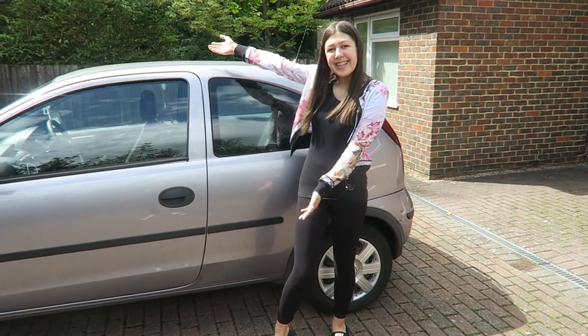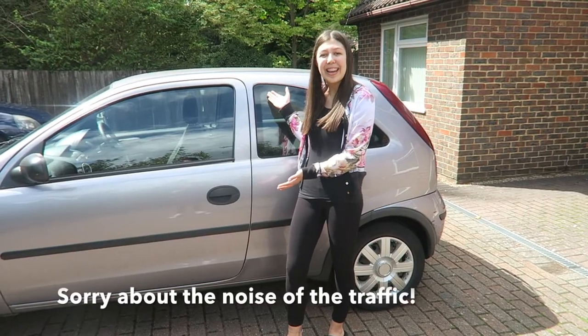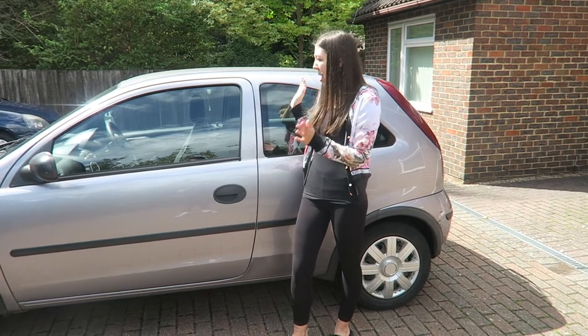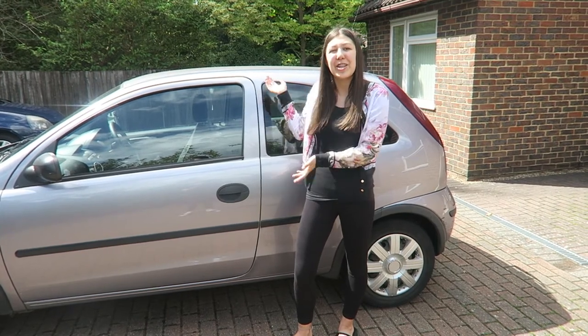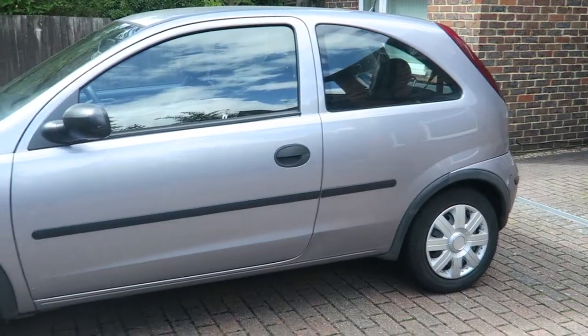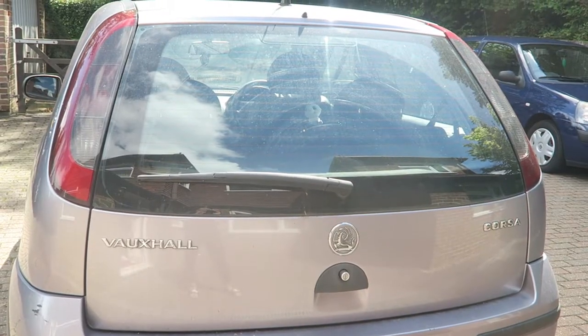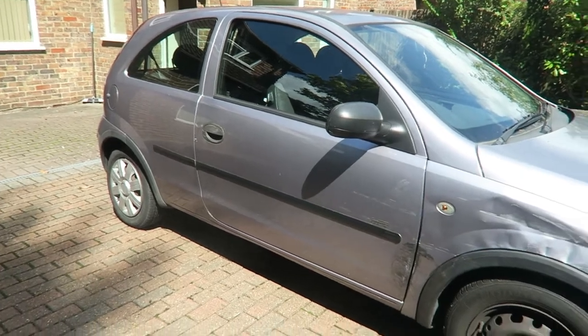So this is my car — it's a Vauxhall Corsa, aka the 'Chabby car', and it's a silvery purple colour. I'll put all the specs in the description, but it's a 1.2 litre. I'm going to show you around: this is one side, this is the back, and this is the other side.